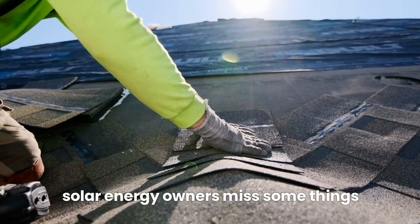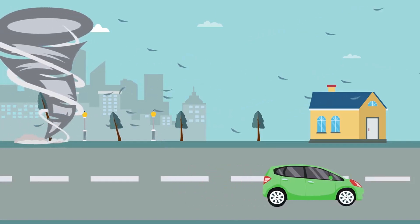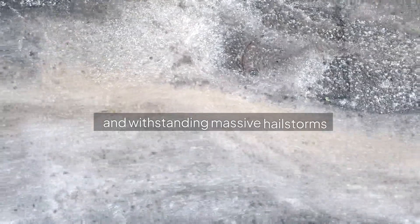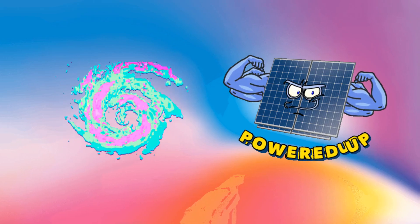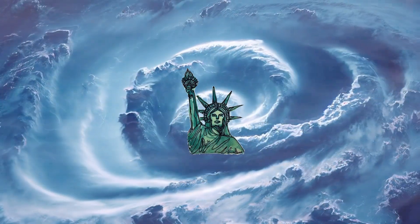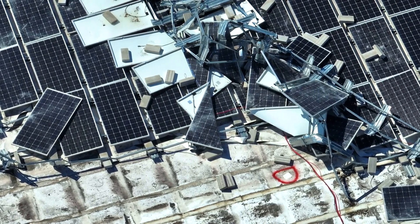Do solar energy owners miss some things to protect their investment? These sleek pieces of technology aren't just energy savers — they're built like tanks to withstand nature's wildest tantrums. From deflecting flying debris and withstanding massive hailstorms to powering homes when the grid goes down, solar panels have proven themselves in some of the harshest storms on record like hurricanes in the United States. But how exactly do they do it? Can they really keep functioning after a storm? And what about the impact of heavy rain or debris?